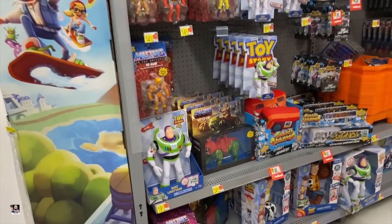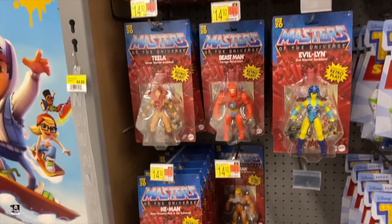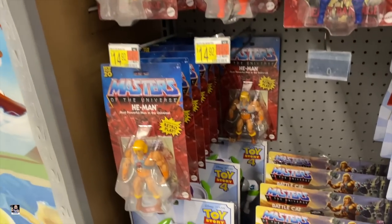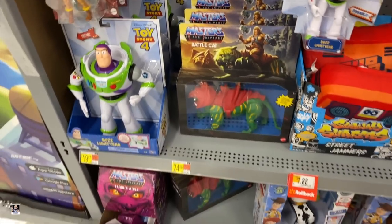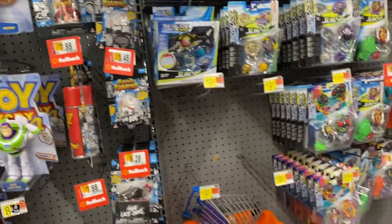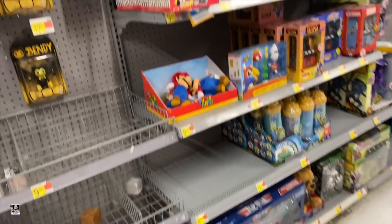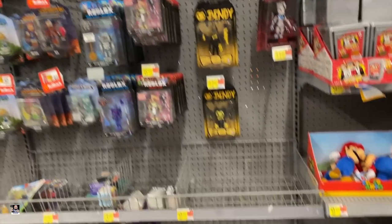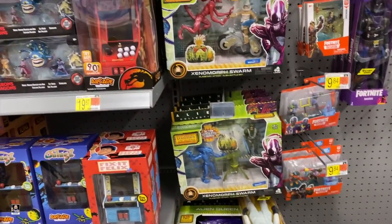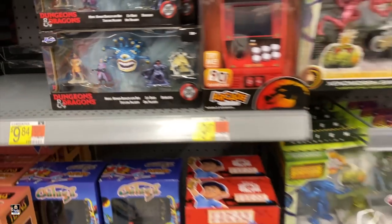Alright guys, let's start things out with Masters of the Universe. These are becoming a peg warmer in my area. I mean, seriously, a peg warmer. Got some Subway Surfers. What else we got? Got some alien stuff right there — that looks so cool right there, I'm sorry, but it does.